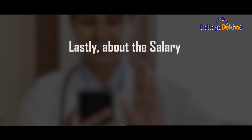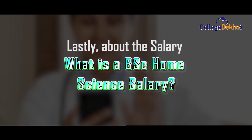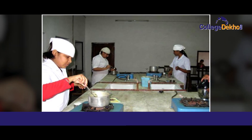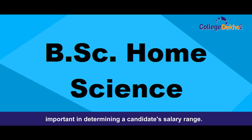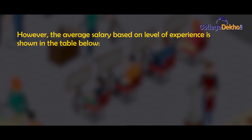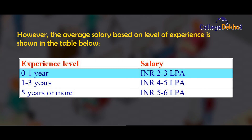Lastly, about salary. The BSc Home Science candidate's salary varies depending on their skills and the college they attend. The network is important in determining the candidate's salary range. The average annual salary based on level of experience is: 0 to 1 year of experience — 2 to 3 lakh per annum; 1 to 3 years of experience — 4 to 5 lakh per annum; 5 years or more experience — 5 to 6 lakh per annum.